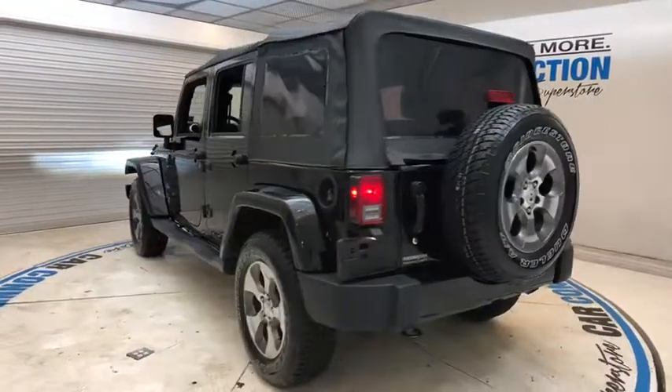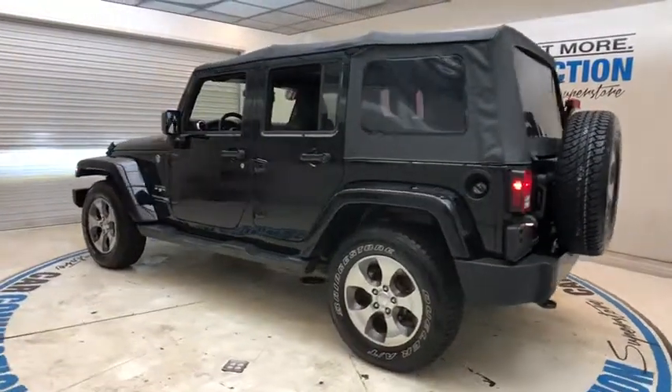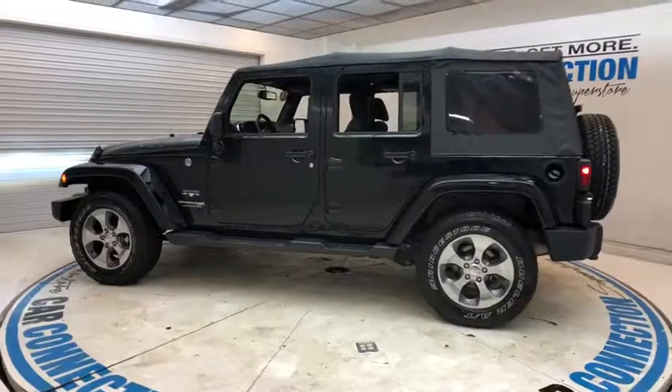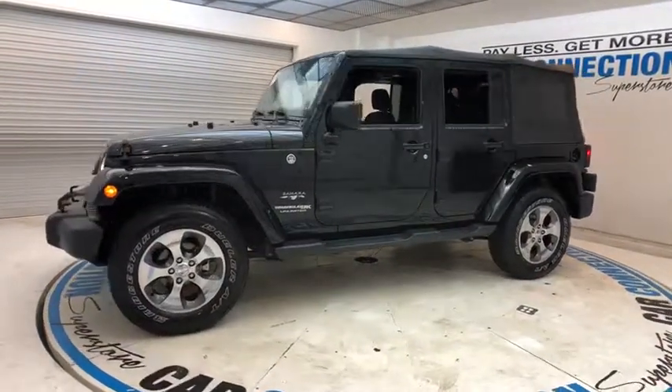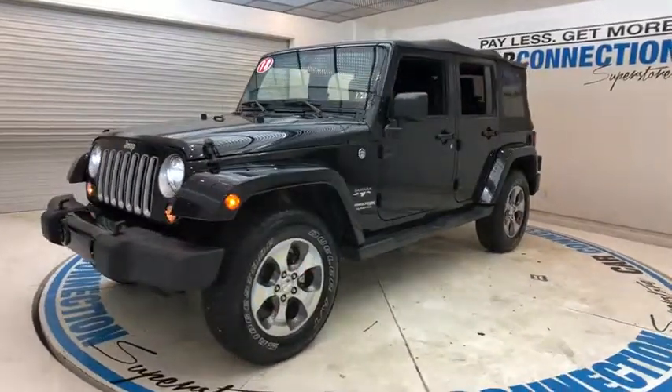Not to be outdone, the interior comes equipped with plenty of technology, storage, and sound system capabilities. This vehicle has less than 25,000 miles. Here are some of this vehicle's great options.